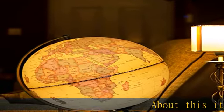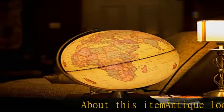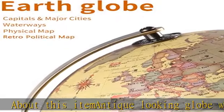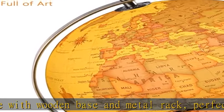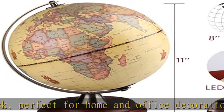Antique looking globe with wooden base and metal rack. Perfect for home and office decoration, makes a great educational and aesthetic addition to any child's bedroom, family playroom, or young adult's dorm room. Illuminated world globe features switch-controlled LED lights so it turns into a beautiful lighted globe.